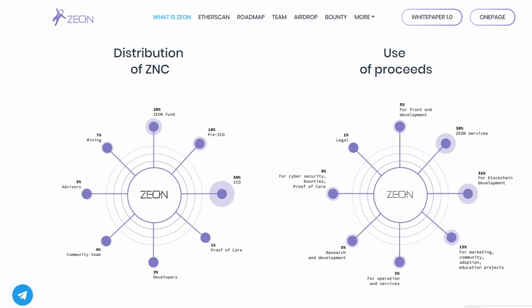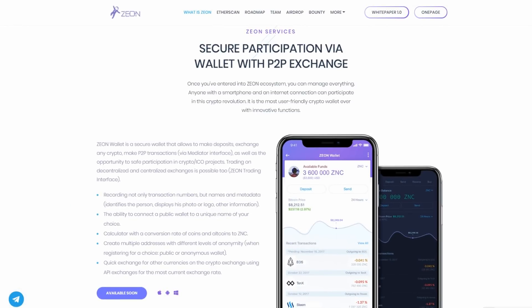Xeon Token does not belong to and is not managed by any person or company, and its network is protected by its users — there are thousands of nodes around the world. The most convenient place to store ZNC tokens is Xeon Wallet. The Xeon Wallet plays a central role in the Xeon ecosystem because it is secure and has all necessary functions such as making deposits, exchanging cryptocurrencies, peer-to-peer transactions and, of course, Xeon Wallet allows to safely purchase the tokens of other ICO projects.